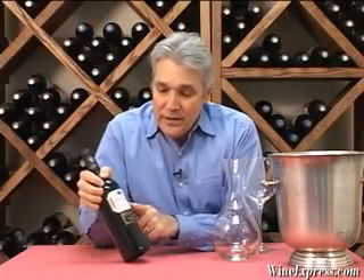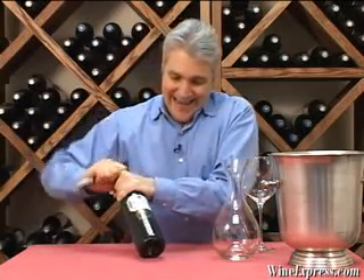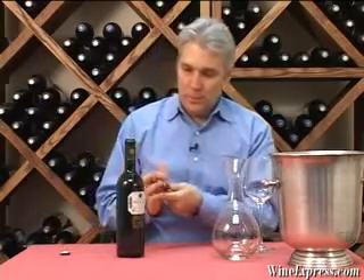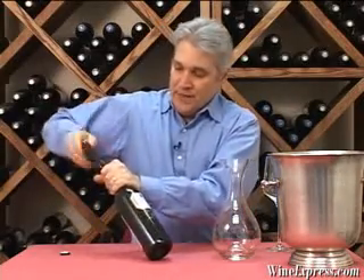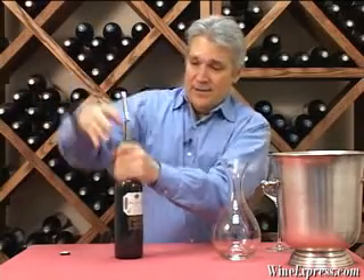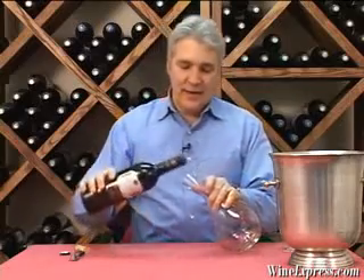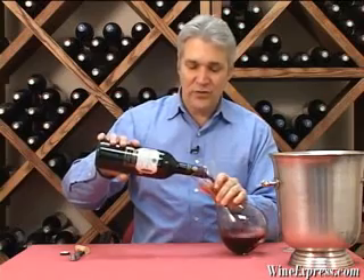This is Rioja Bodegas Primicia and this is the 2005 Caravagas Masuelo. That's kind of a long name. But this is Rioja, 2005 vintage — great vintage. Bodegas Primicia is a very good, good quality producer, smaller producer.